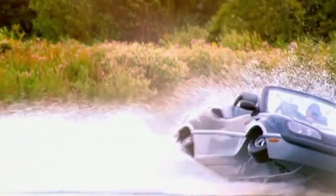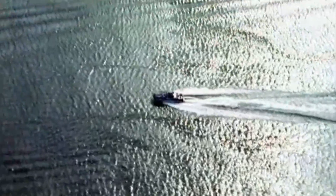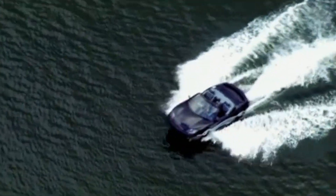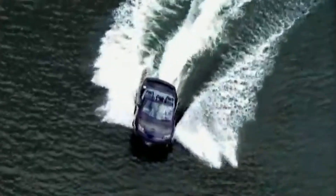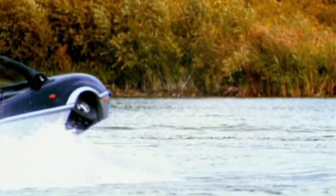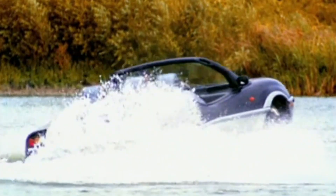Whether you're crossing rivers, navigating lakes, or helping with rescues, the Amphitruck is ready. It can toggle between two-wheel drive, four-wheel drive, and front-wheel drive based on your journey. Choose the 7-meter Humdinga for personal fun or the 9-meter Fibian for rescue operations.